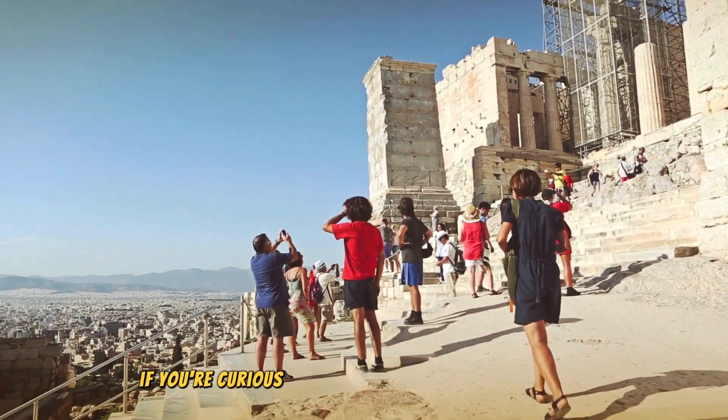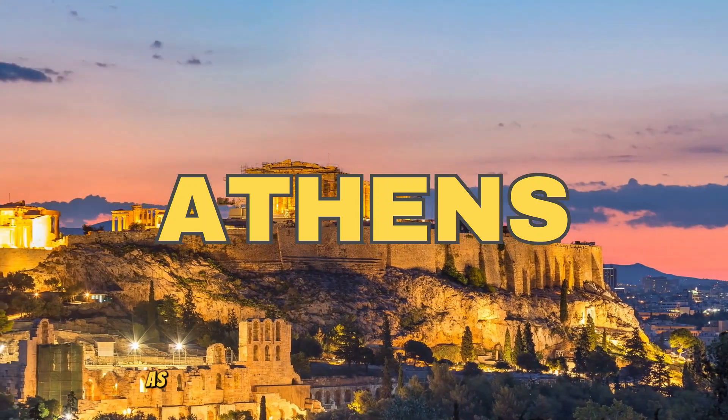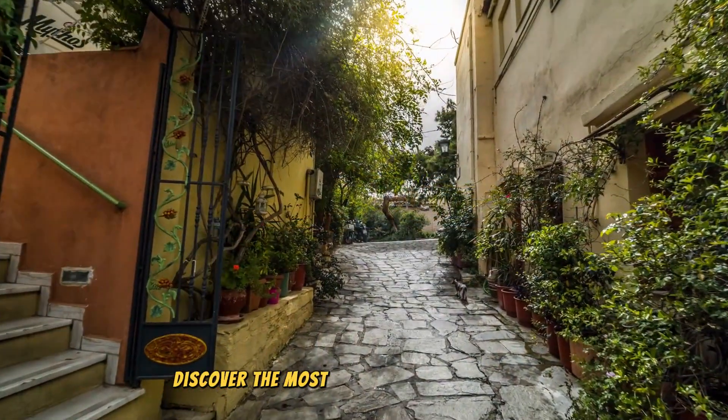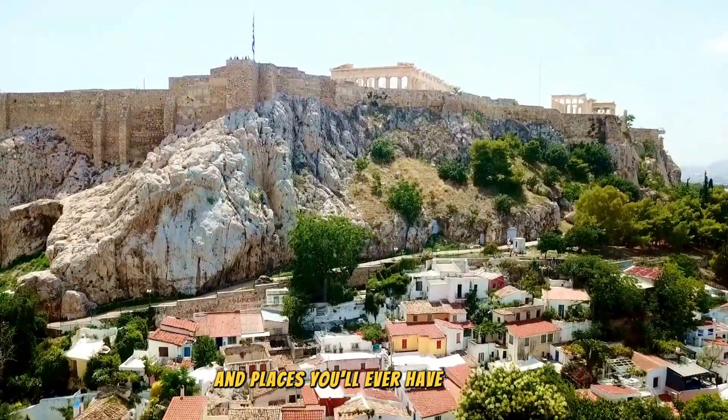Hey there, travelers! If you're curious about the activities to do in Athens, look no further as I'll be sharing top secret travel tips to help you discover the most unforgettable experiences and places you'll ever have. Let's go!